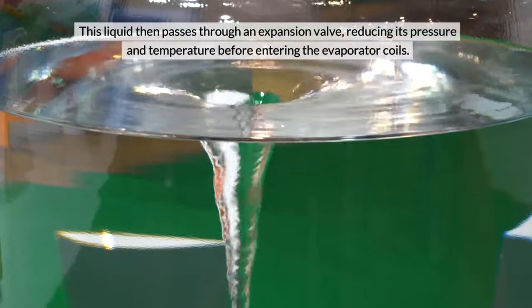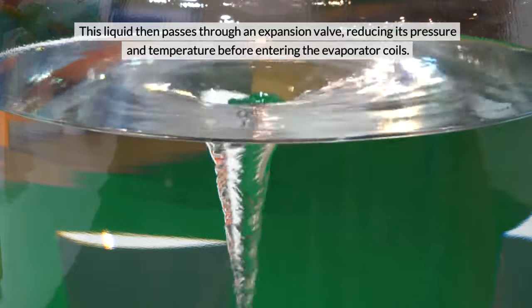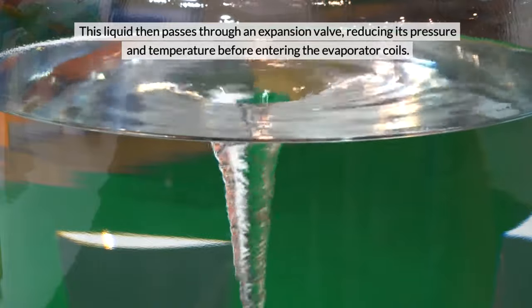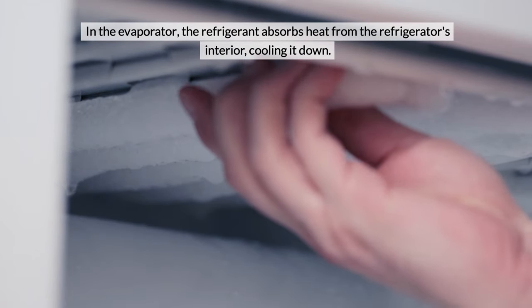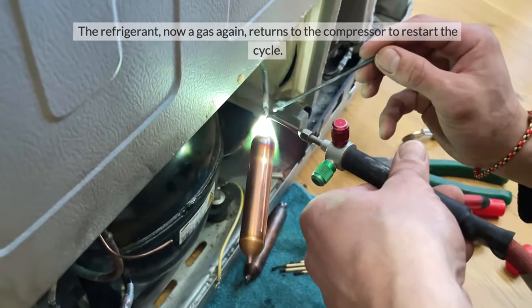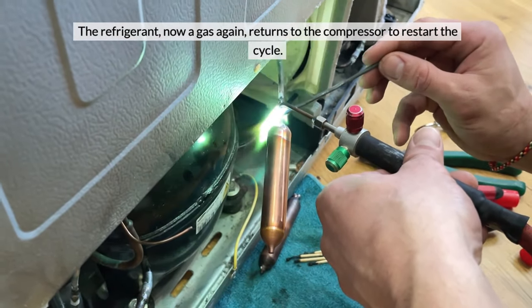This liquid then passes through an expansion valve, reducing its pressure and temperature before entering the evaporator coils. In the evaporator, the refrigerant absorbs heat from the refrigerator's interior, cooling it down. The refrigerant, now a gas again, returns to the compressor to restart the cycle.